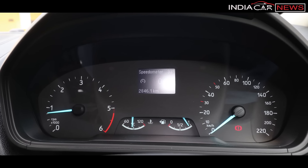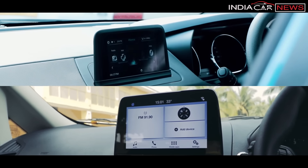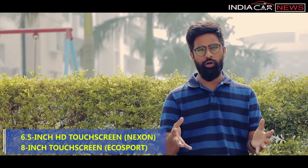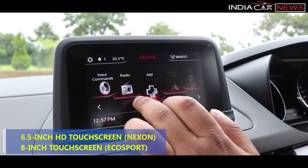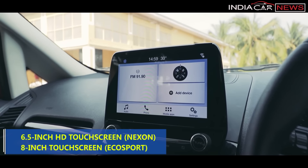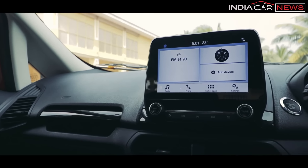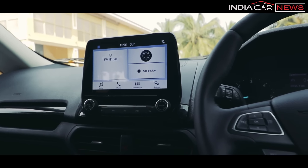As far as the infotainment system is concerned, both cars have a floating-type touchscreen display and support voice commands, Apple CarPlay, and Android Auto. Nexon has a 6-inch touch display. Comparatively, the touch response and resolution of Nexon's display is better than EcoSport's.